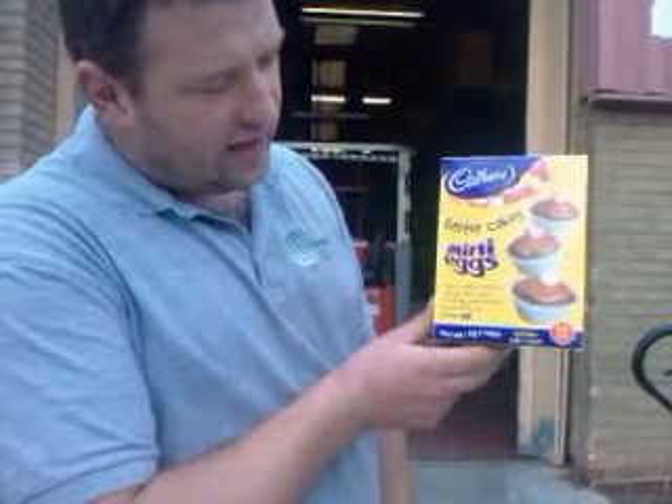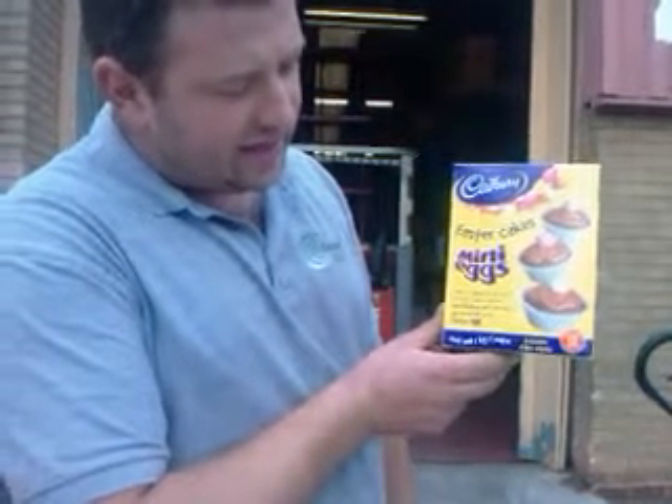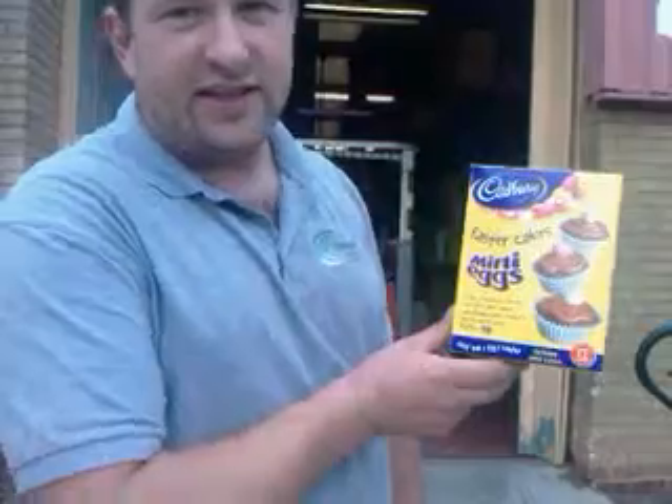There's also another type, which you'll see on the internet, and they are the Mini Egg Nest Cakes, and these are the Mini Egg Easter Cakes. Thank you.